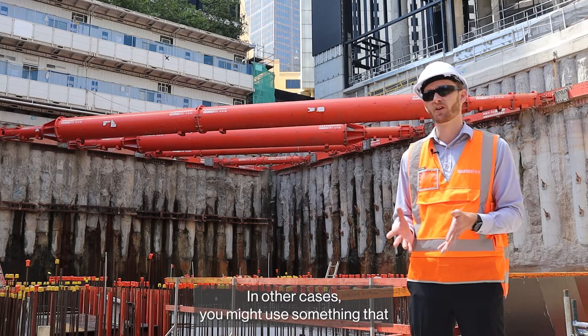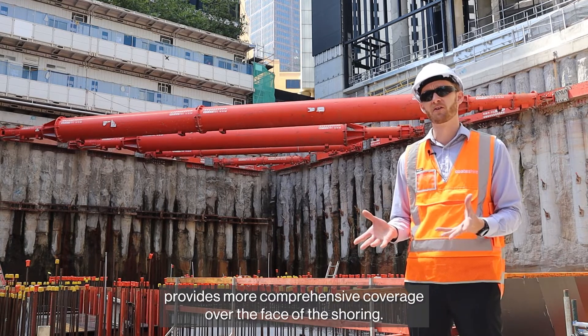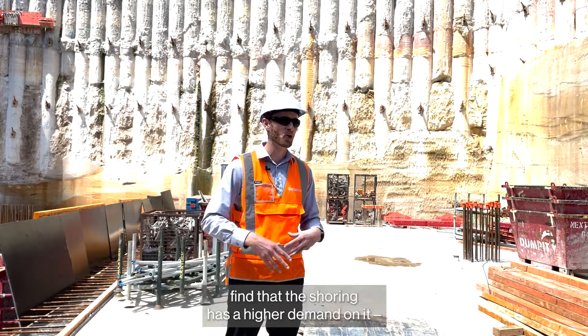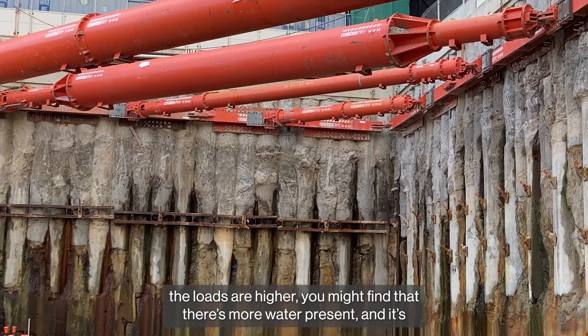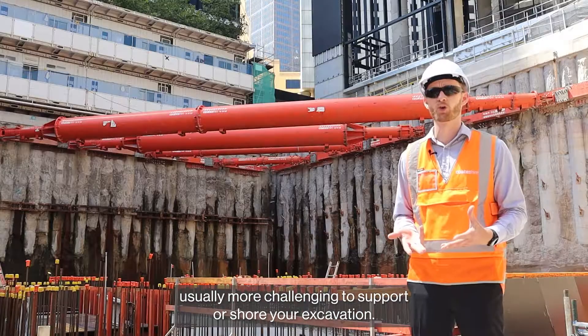In other cases you might use something that provides more comprehensive coverage over the face of the shoring. What will usually happen in those cases as well is that you'll find that the shoring has a higher demand on it. The loads are higher, you might find that there's more water present, and it's usually more challenging to support or shore your excavation.